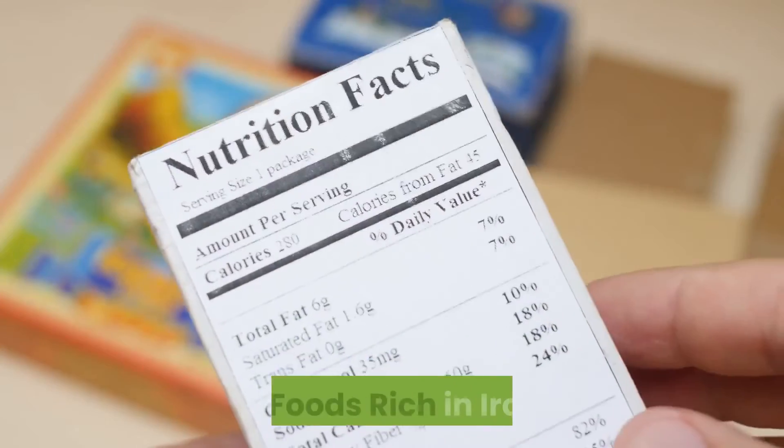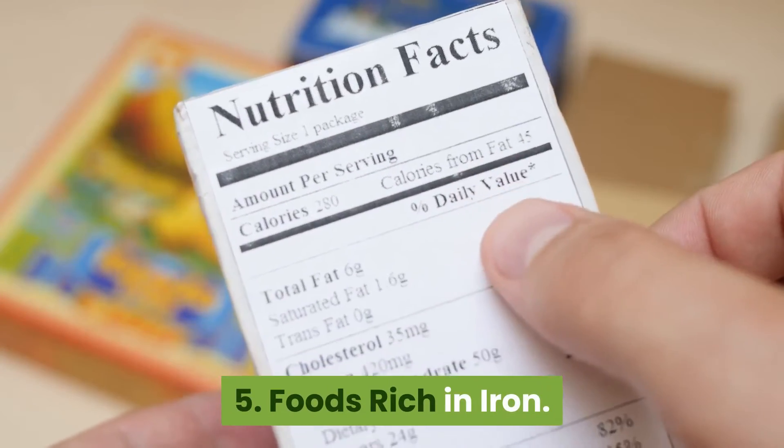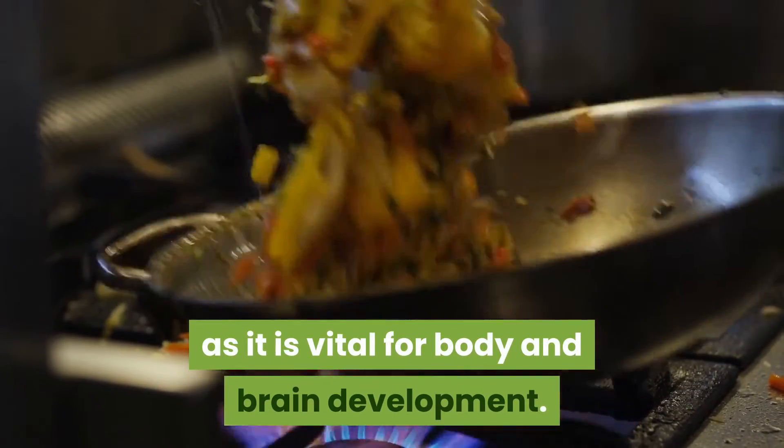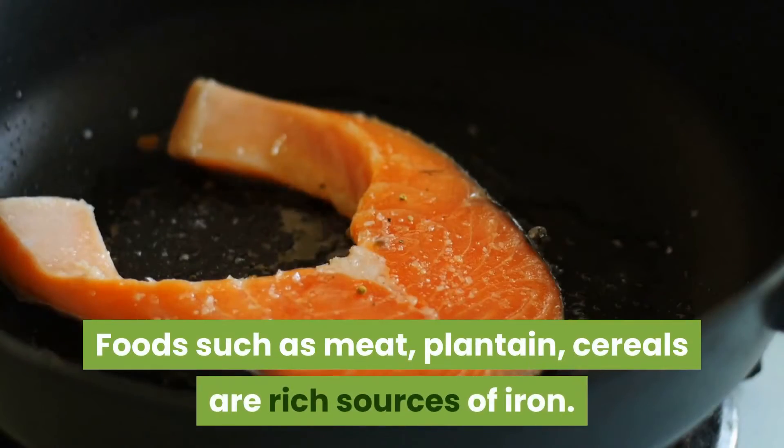Tip 5: Foods rich in iron. Look out for foods rich in iron as it is vital for body and brain development. Foods such as meat, plantain, and cereals are rich sources of iron.